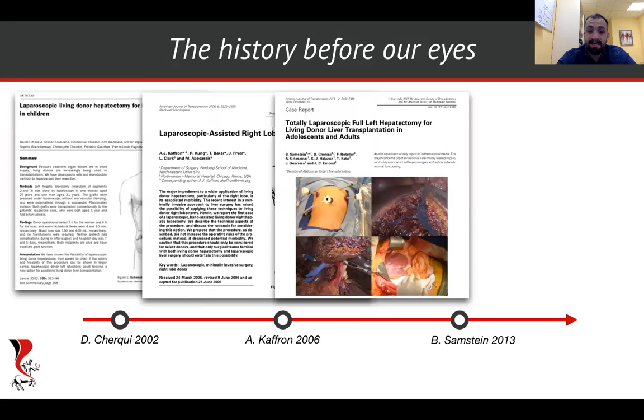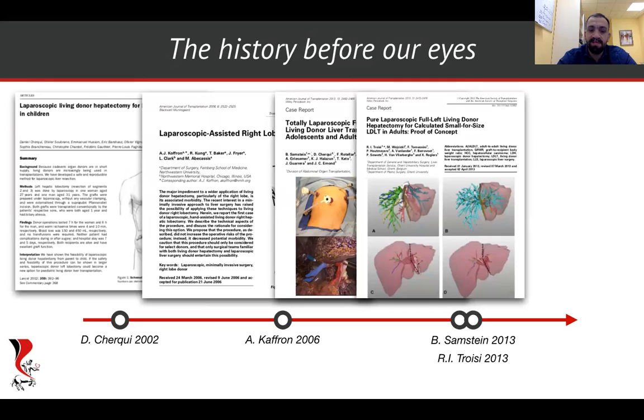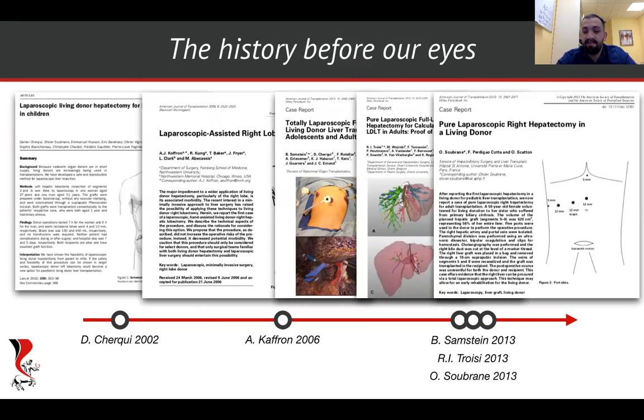Then, in September 2013, in AJT, we simultaneously published works of Dr. Sandstein and Professor Troisi reporting their experience in laparoscopic hepatectomy in the New England. And the article by Professor Sabran was a final catalyst for starting a new era in living donation.